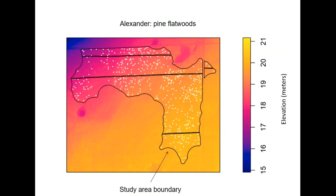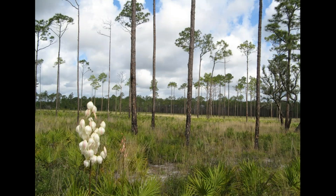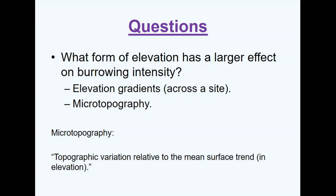You have gradients in elevation associated with general transitions between bottomlands and uplands, but if you squint your eyes you can see there are slightly raised surfaces representing what we refer to as microtopography — basically variation in elevation relative to the mean elevation. This microtopography is almost indiscernible from ground level in some flatwoods habitats. There are elevation gradients, but with all the vegetation it's very hard to see. So we wanted to tease apart elevation — not just look at gradients but also microtopography and its effect on burrowing intensity.